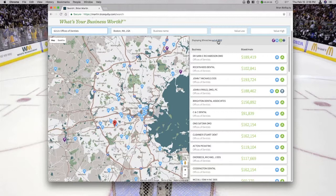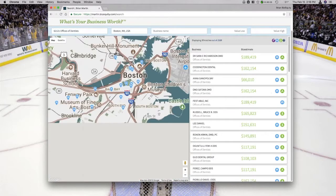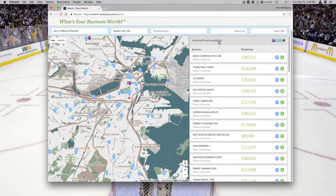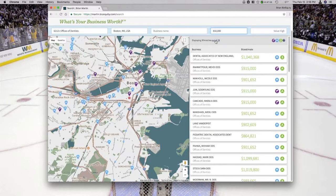There are 3,915 dentists in the surrounding Boston area. Let's zoom in to just the city — that trims the list down to 111,000. Then filtering to only show businesses pre-valued at over $850,000 trims it further to 78 dentists.